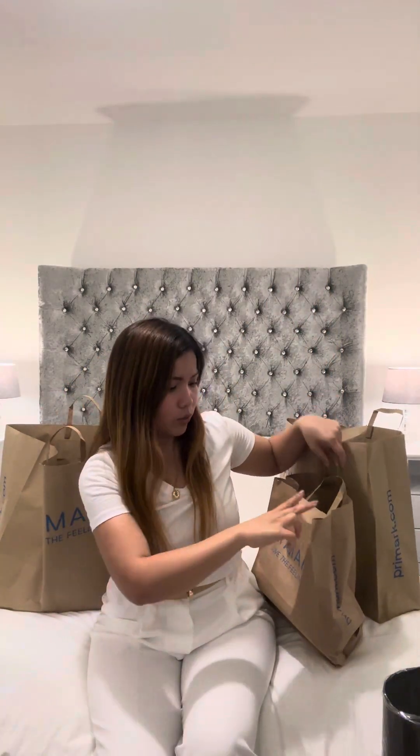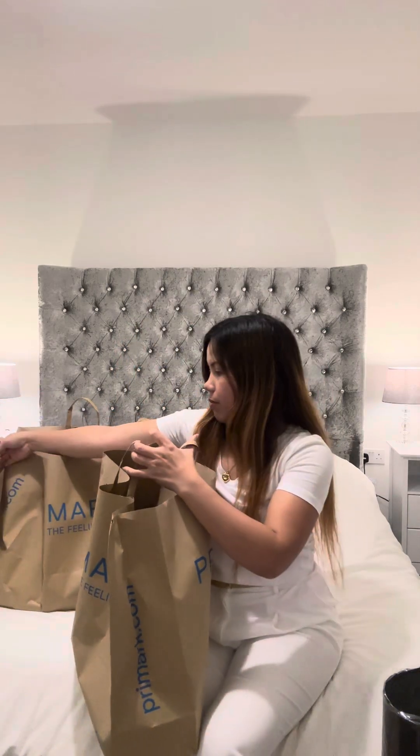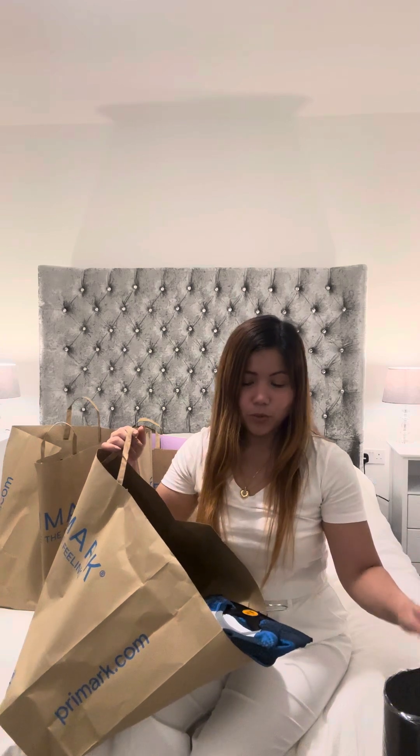Hello guys, so this will be my part two haul and we're going to check my Primark. I also noticed I have some items from Poundland. So this is part two — part one was Zara, Home Bargains, Primark, and Sports Direct. So this is the first item I purchased because it's on sale.